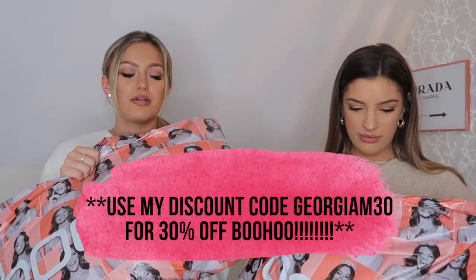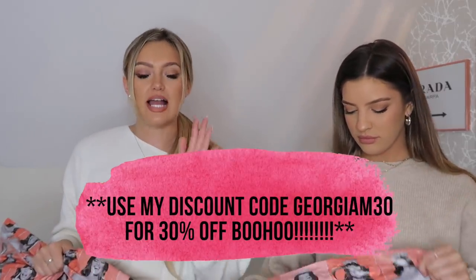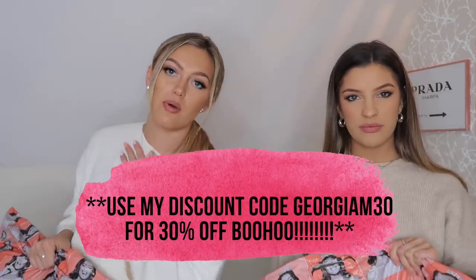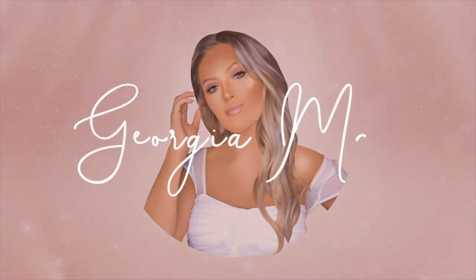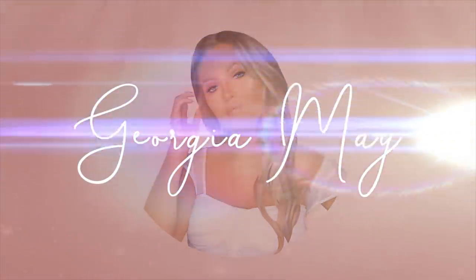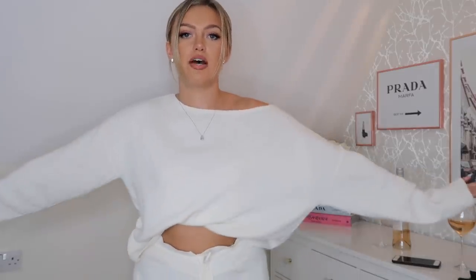They reveal the Boohoo bags with quite a few outfits inside. Georgia notes this video is in sponsorship with Boohoo and thanks them. She also encourages viewers to subscribe, turn on notifications, and check both of them out on Instagram before they get into the first outfit.